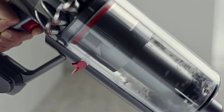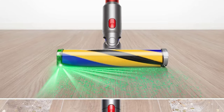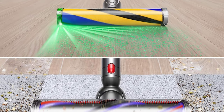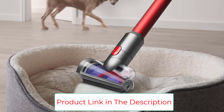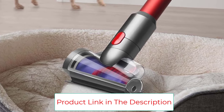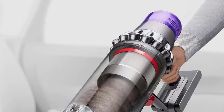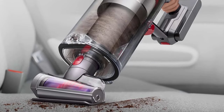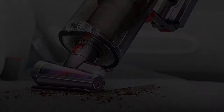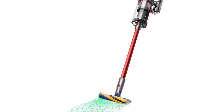Style: cordless. Dimensions: 50.39 inches high, 11.02 inches long, 12.6 inches wide. Runtime: 60 minutes, 4.5 hours charging time. Bin volume: 0.5 gallons. Suction power: 220 air watts. Weight: 17.5 pounds. Warranty: 2 years. Accessories: digital motorbar XL cleaner head, hair screw tool, crevice tool, combination tool, low-reach adapter, wand clip, mini soft dusting brush, charger, docking station.